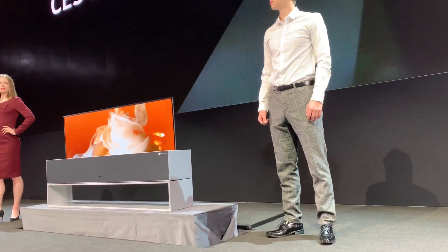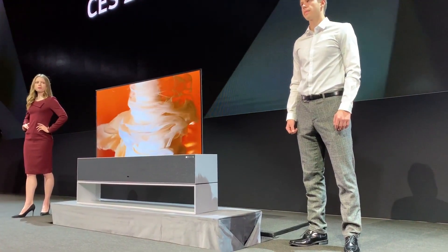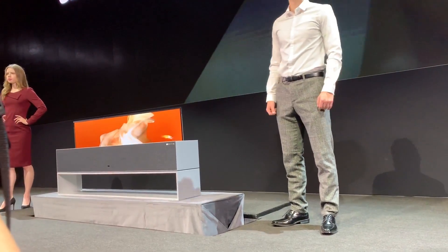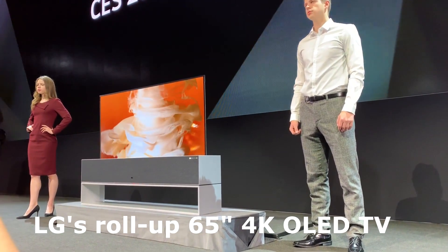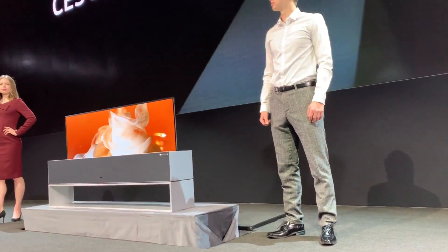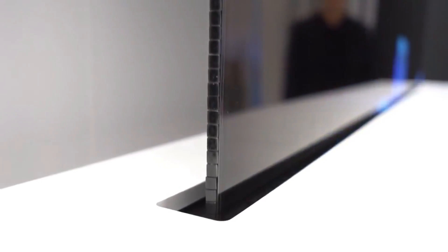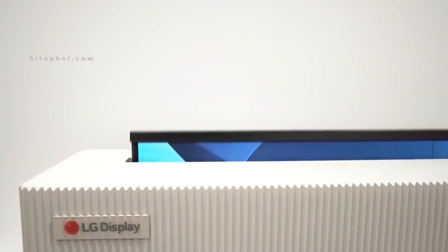For those of you who have been slacking — LG introduced back in 2017, and it was also at the 2018 Consumer Electronics trade show, a roll-up TV. You heard me — a TV that actually rolls like a paper towel. A rollable 4K OLED TV. They put it in a cabinet and it should be available to consumers by the beginning of 2020. But my question is: how much is this TV going to cost?